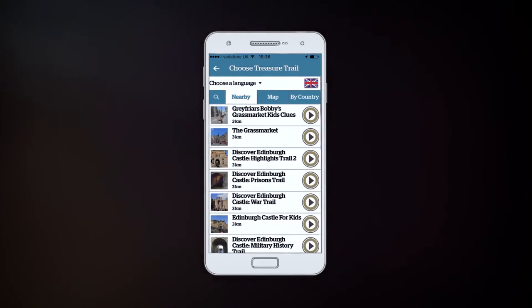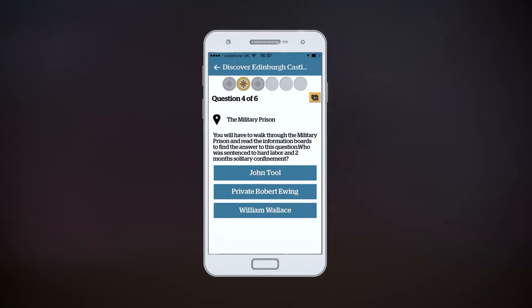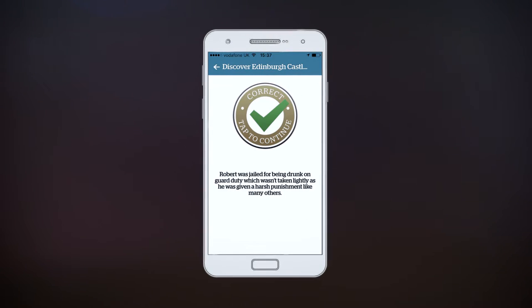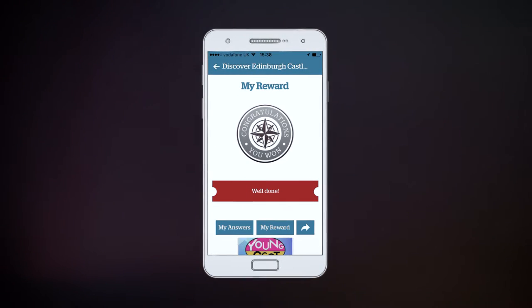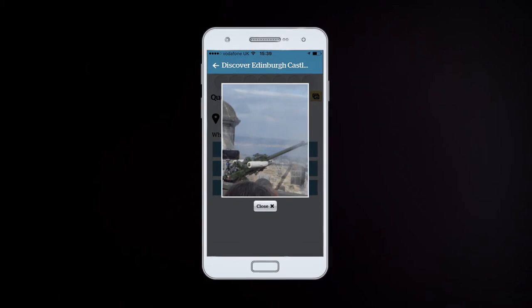We're putting our treasure hunt into the database — our questions and our pictures that we took. When we're done, the app will go live and 34,000 people worldwide have got access to this app and they can do our hunt, learn a bit about the castle, and hopefully have fun.